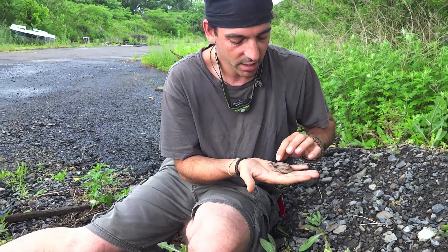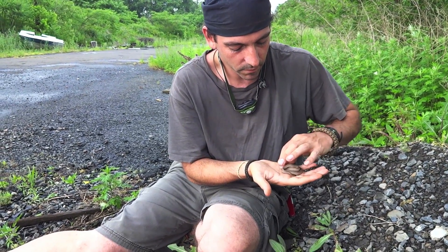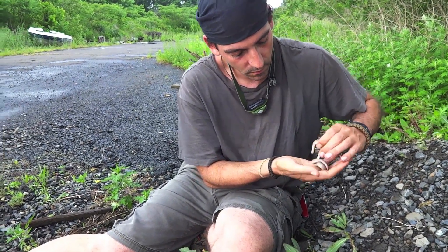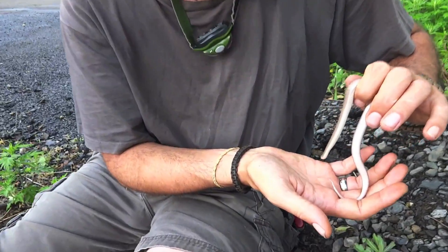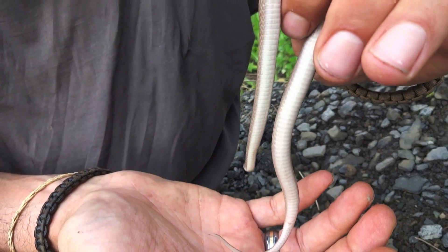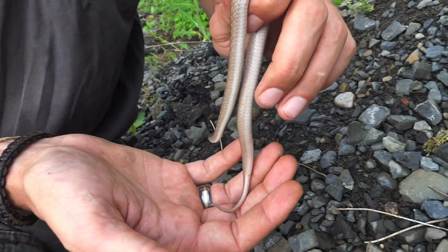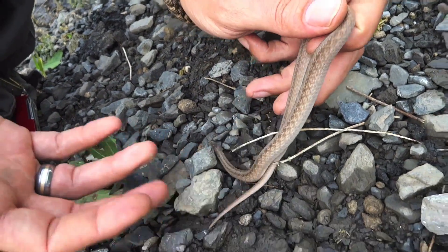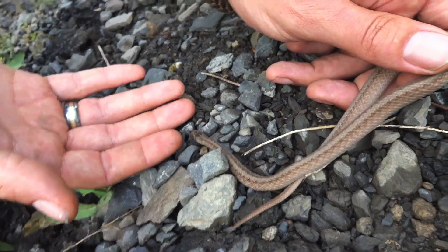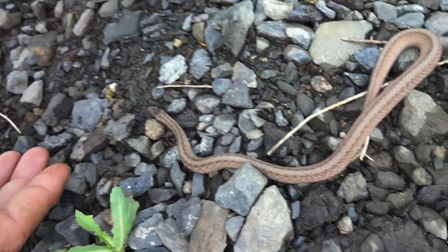I'm going to pick her up so you can see her underbelly — it's a nice pinkish, very pale white underbelly. These guys are also related to the red belly snakes a little bit. I'm pretty sure she's pregnant — I think she's gravid.